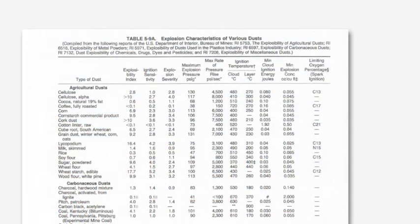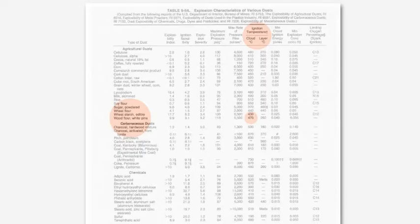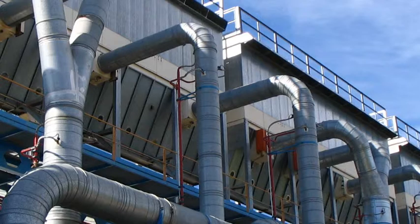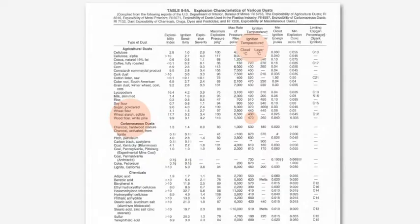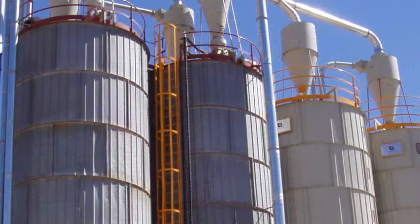Research shows at which temperatures and energy levels different material dusts can ignite. Wood dust, for example, can ignite from 470 degrees when dispersed in a cloud, such as in a filter. Note that the minimum ignition temperature drops down to about 260 degrees when the same material occurs in a layer, for instance in a silo.